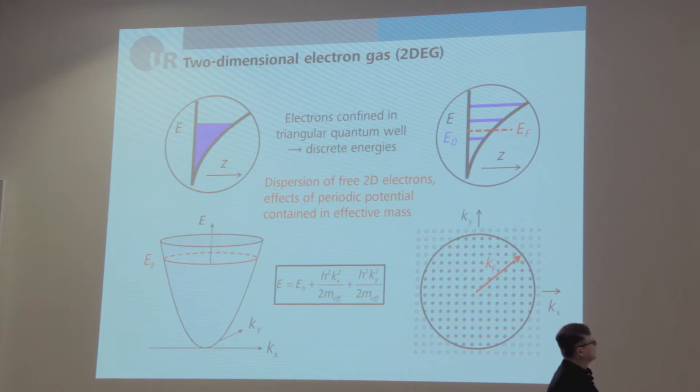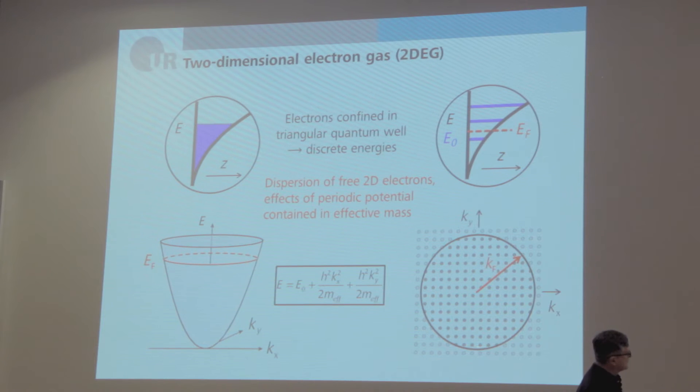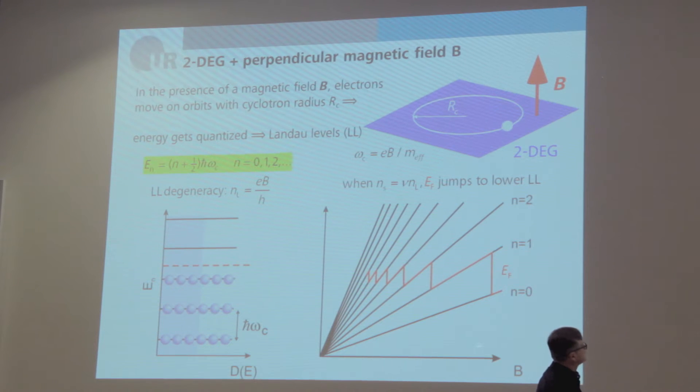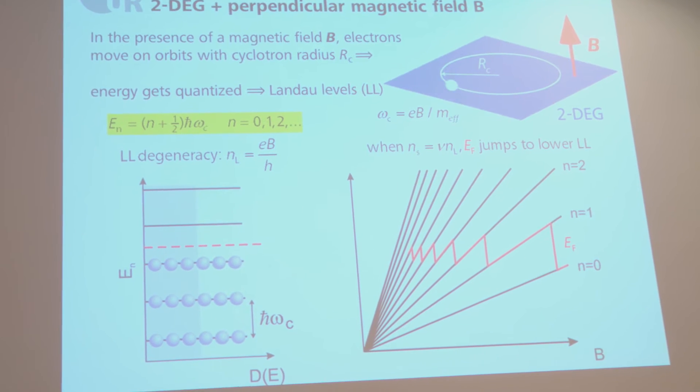Here is the parabolic continuous dispersion and the k-space with electronic states occupied up to the Fermi energy k_F. What happens if a strong magnetic field is applied? Electrons move on cyclotron orbits with radius r_c and cyclotron frequency ω_c, which increases linearly with magnetic field strength. As a consequence of this orbital motion, the energy gets quantized and one obtains the so-called Landau levels.